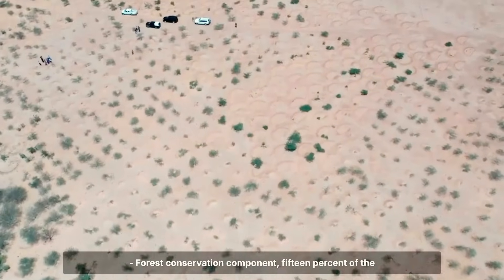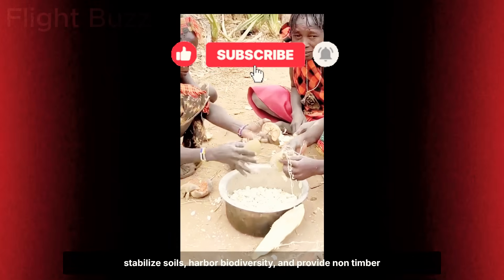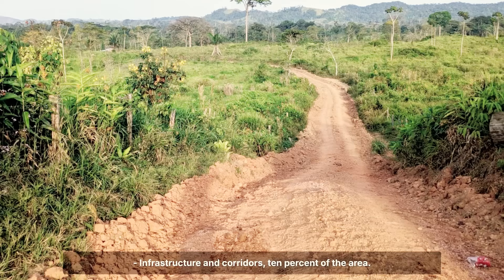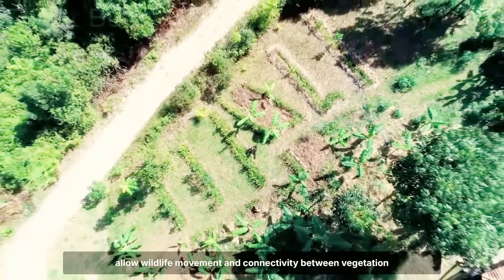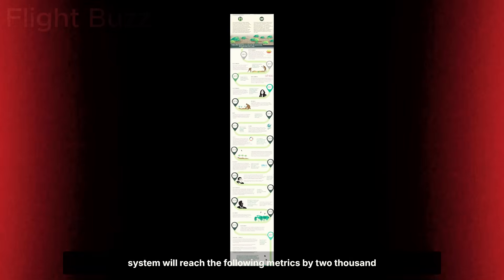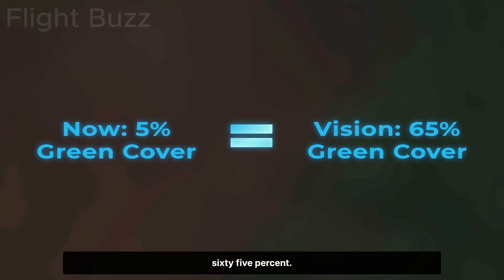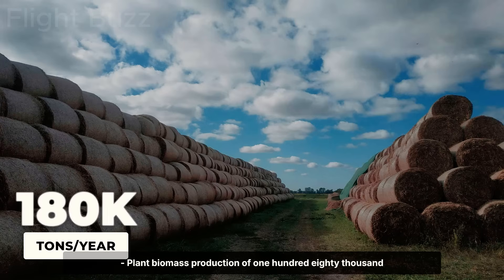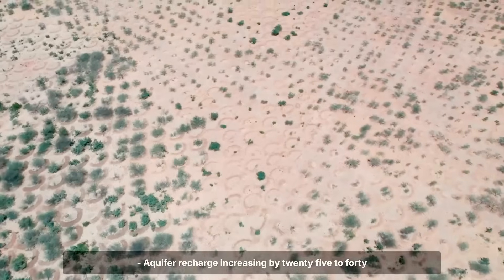The remaining components include a forest conservation component covering 15% of the area — naturally regenerated forests with native species that stabilise soils, harbour biodiversity, and provide non-timber forest products — and infrastructure and ecological corridors covering 10%, including roads, residential areas, and corridors that allow wildlife movement and connectivity between vegetation patches. Projections based on plant growth models suggest that by 2030 the system will achieve: vegetation cover increasing from 5% to 65%; carbon capture of approximately 1.2 million tons of CO₂ equivalent; plant biomass production of 180,000 tons annually; and aquifer recharge increasing by 25 to 40%.